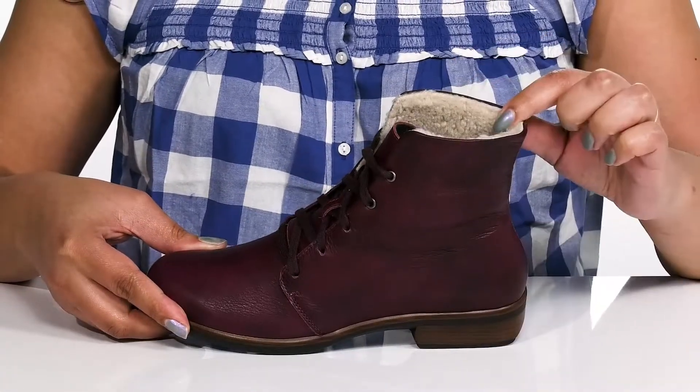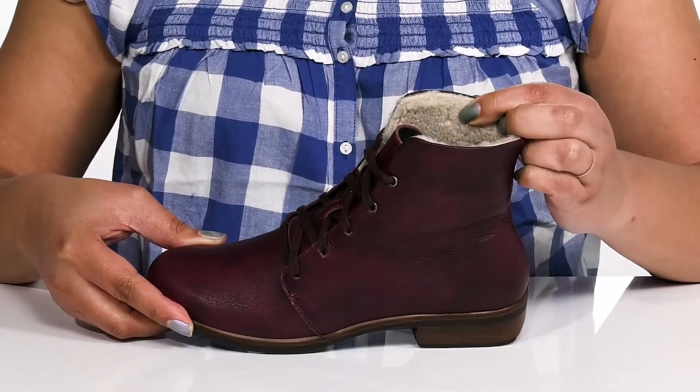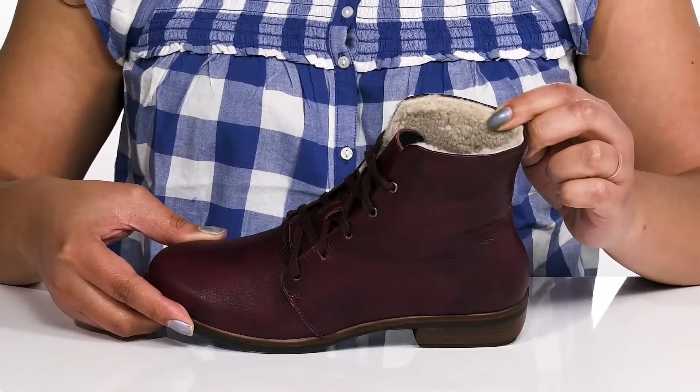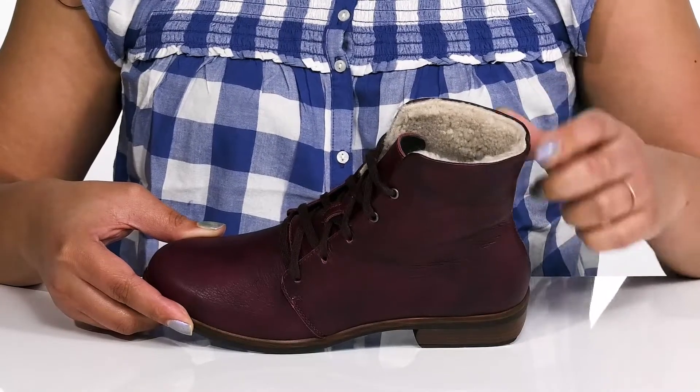Inside, there is a textile lining with some faux fur that keeps you warm and feels great against the skin, and a removable cork footbed that molds to the shape of your feet, giving you maximum comfort throughout the day.